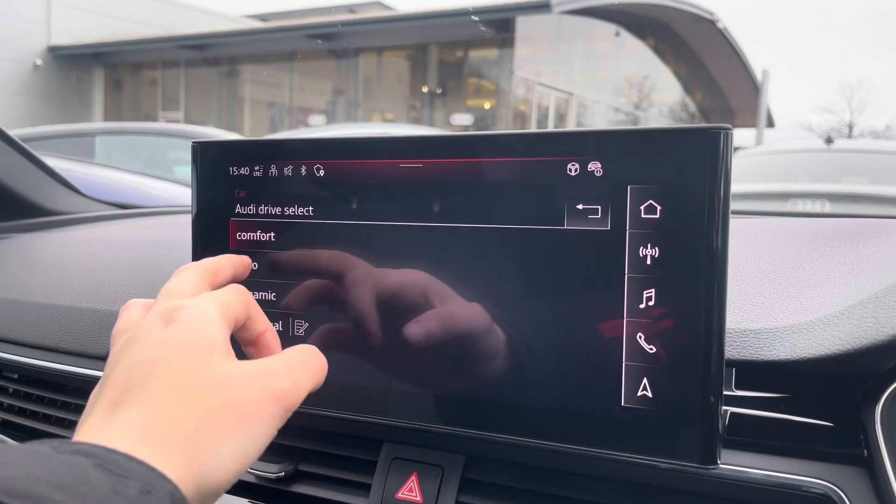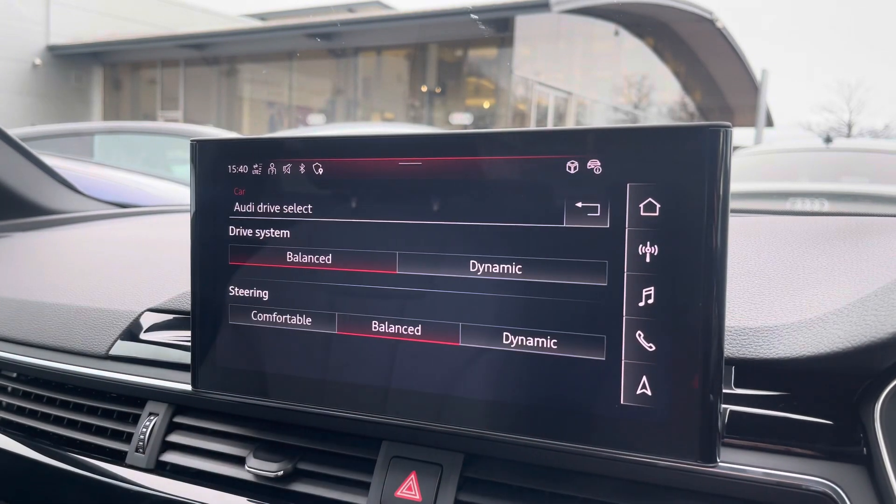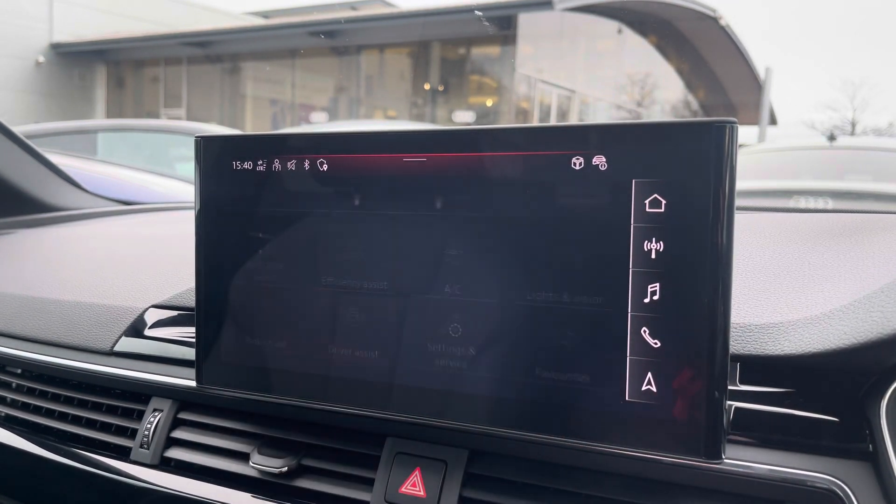The car settings feature the Audi drive select, allowing you to adjust from comfort to dynamic, as well as individually adjusting the drive system and steering.